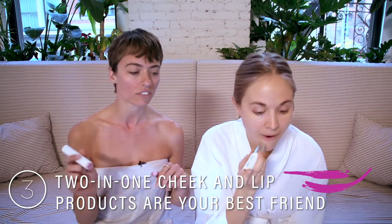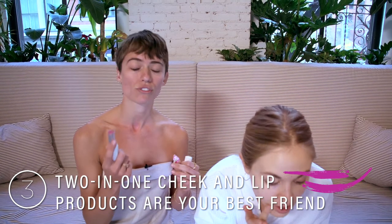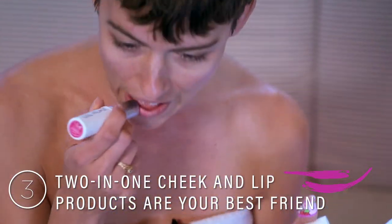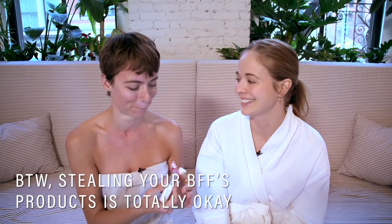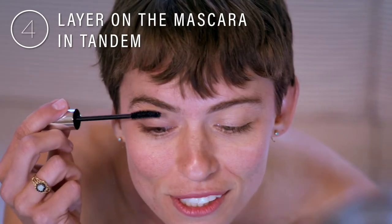I also like the Well People Universalist stick, which comes in a bunch of different colors. I like to put just a dab on my cheeks, and I also use it for lips because it gives just a little bit of color. I'm gonna borrow some of Chloe's stick because I like it and I don't have it yet.